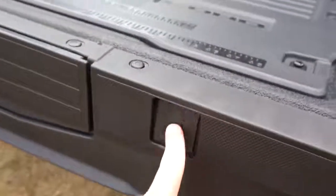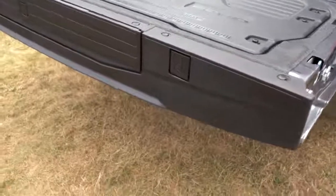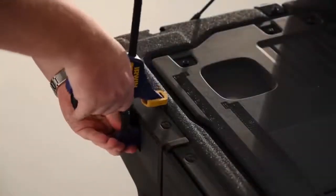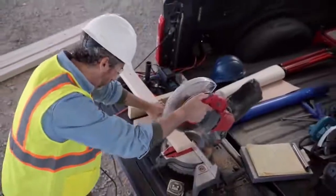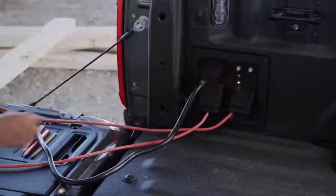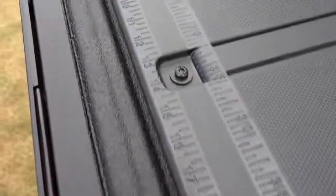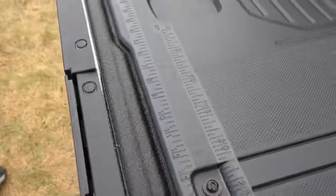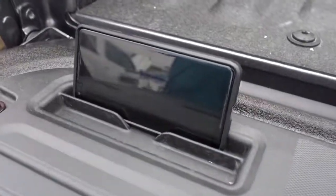Ford didn't stop there. There's a C-clamp insert if you wanted to work with two-by-fours in the back — a little plastic area where you press the end to insert one side of the C-clamp. You'll also find cleats on the side of the liftgate to tie down extra-long items, and they double as a bottle opener on the bottom as well. There's also an optional tailgate work surface with a built-in ruler, a place for pens, and a cell phone holder.